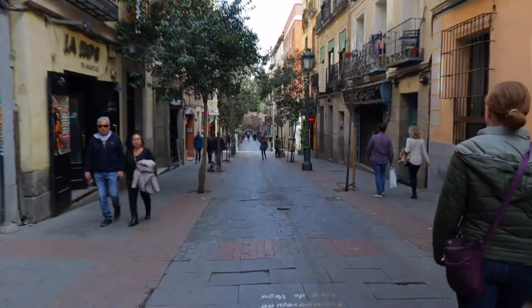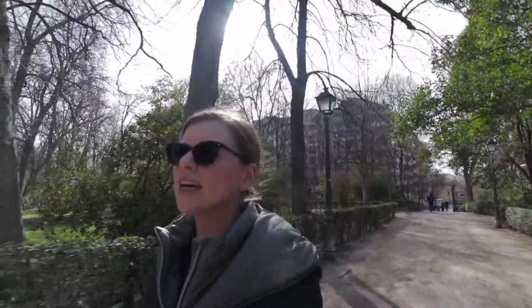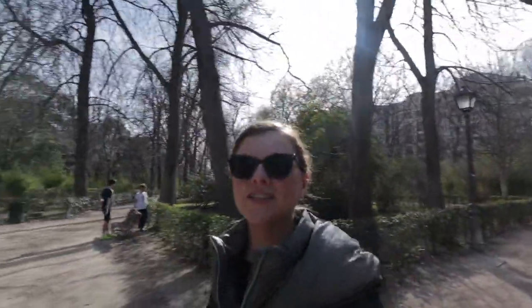We just finished our audio tour through Madrid and now I feel like I have a good sense of the history and all the landmarks of the city. Now we are headed to a garden — it looks to be one of the bigger gardens in the city, so we're just going to enjoy a nice stroll around the park.